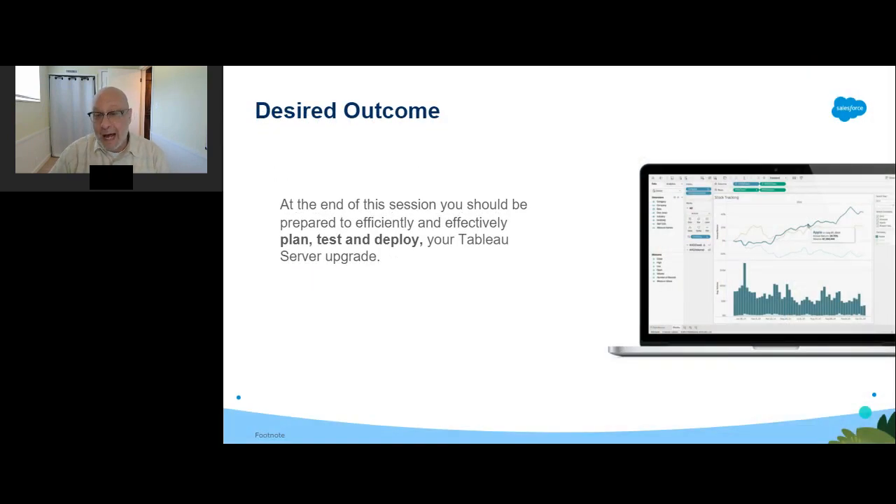Upgrading takes time, and a poorly executed upgrade can result in days of unexpected downtime. By covering those key topics, I'm hoping that by the end of the session you'll be able to efficiently and effectively plan, deploy, manage, and monitor your Tableau Server deployment. At the end of this session, we'll also be pointing you towards future and related sessions, as well as useful links towards our professional services offerings.